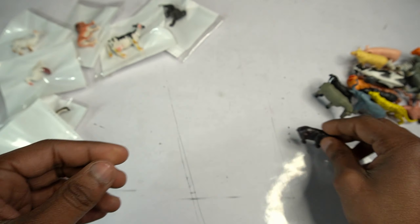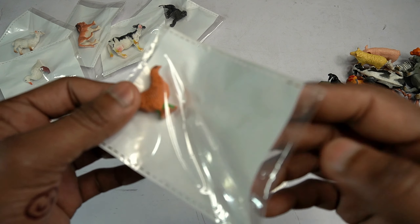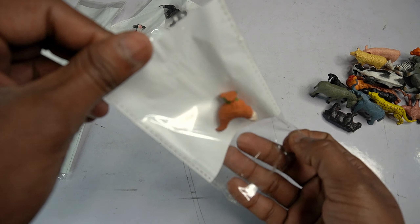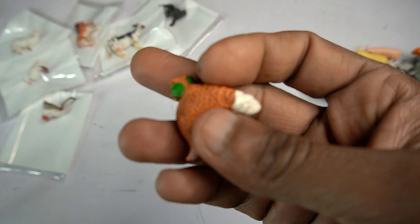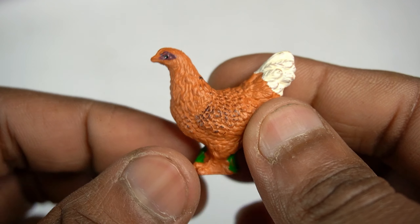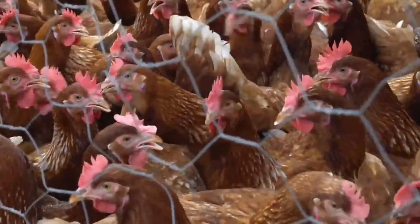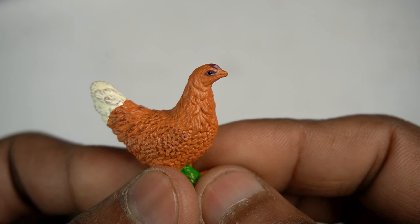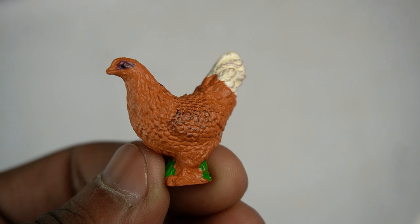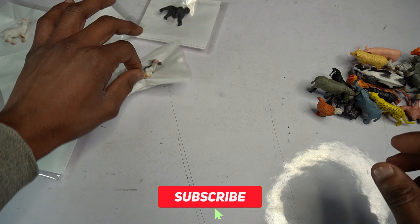Next guys: chicken! Beautiful look guys - chicken figure. Open this pouch. Wow, beautiful look guys - chicken figure amazing guys. Wow, beautiful look guys - chicken design is so amazing figure. Look is beautiful. Side view chicken done.